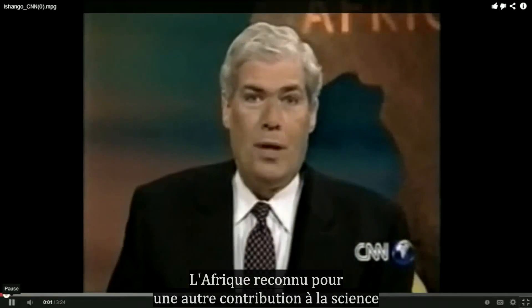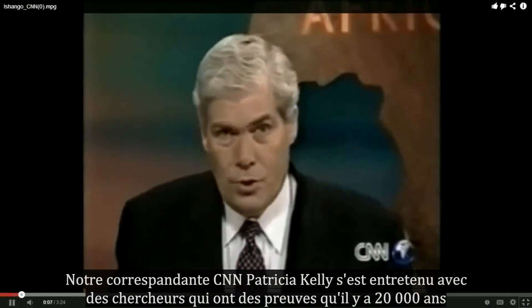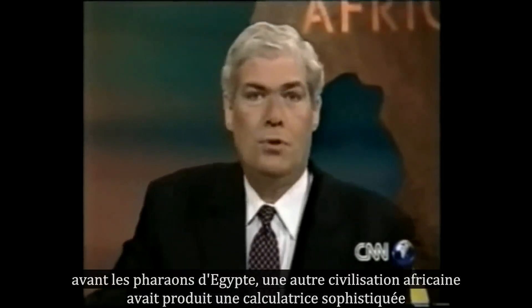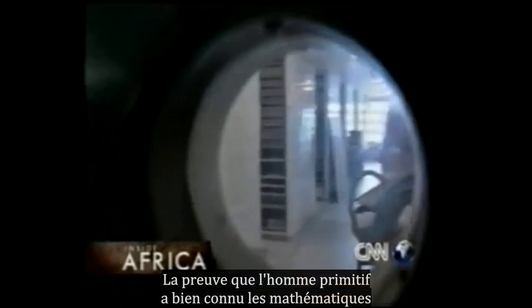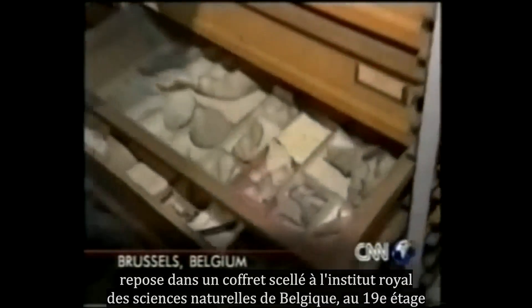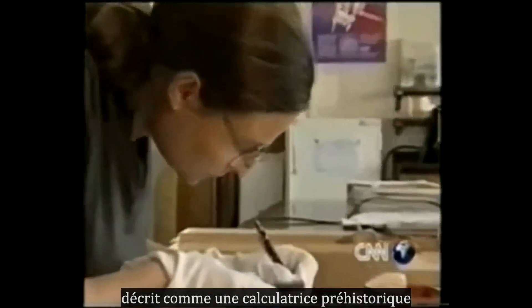Africa is being credited with another contribution to science. CNN's Patricia Kelly talked with researchers who have evidence that 20,000 years ago, before the pharaohs of Egypt, another African civilization produced a sophisticated calculator. Proof that primitive man was well acquainted with mathematics lies under lock and key in the dusty archives on the 19th floor of Belgium's Royal Institute of Natural Science. Best described as a prehistoric calculator.